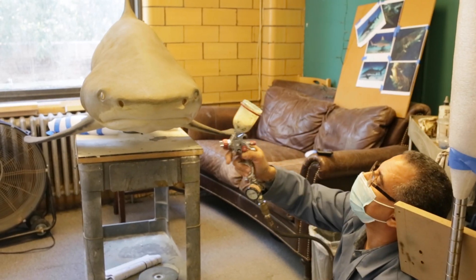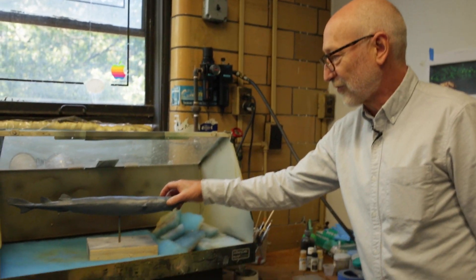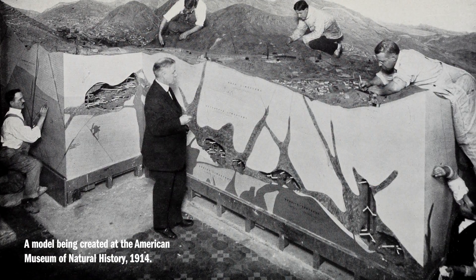We're really privileged to have a staff of expert model makers and painters — our preparators — that work here in exhibition. It's really been an unbroken chain of artist-naturalists since the middle of the 20th century.